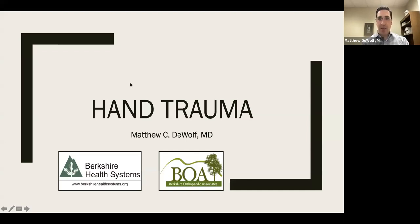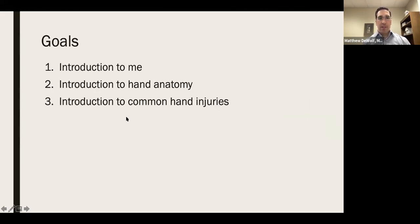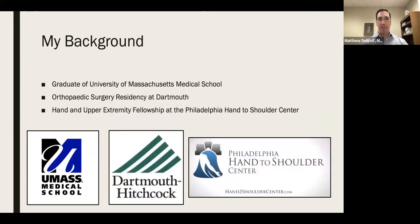Dr. Goodrich, thank you very much for that overview — a lot of really good information covering many different topics. My charge tonight is talking about some hand trauma and various treatment options. I'll give you a quick introduction to myself: I grew up here in Pittsfield, Massachusetts, went to undergrad at Boston University, medical school at UMass, then orthopedic surgery training at Dartmouth, and then I went to the Philadelphia Hand to Shoulder Center for my hand and upper extremity fellowship.